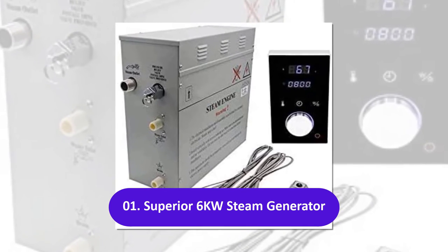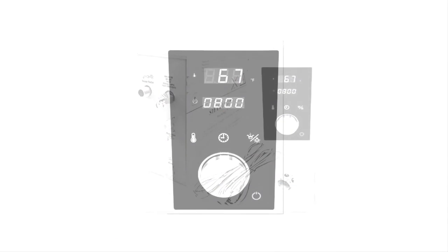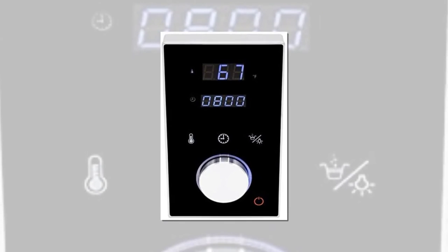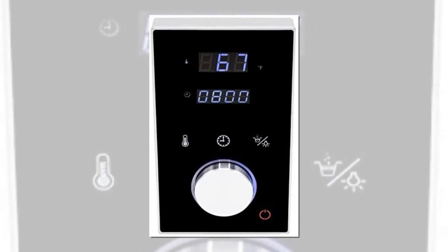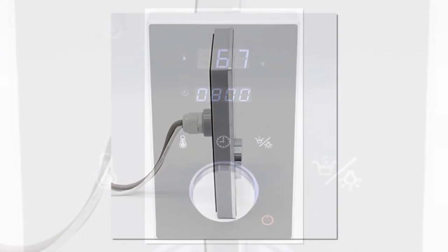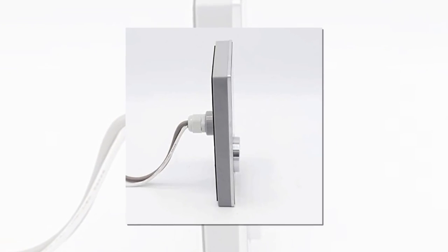The Superior 6-kilowatt self-draining steam bath generator is designed to help you relax comfortably at home. It features a dedicated aromatherapy outlet that lets you add essential and aromatherapy oils, mixing them with the steam. A temperature sensor regulates the temperature of the water and steam produced to keep you from overheating in the shower.